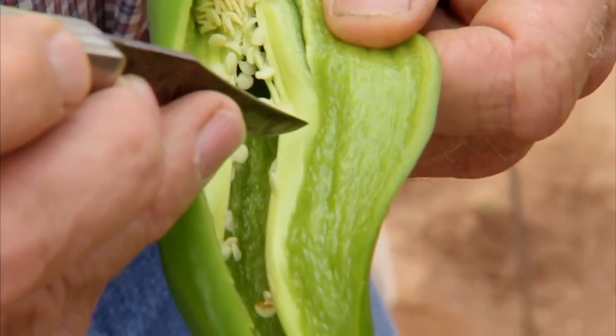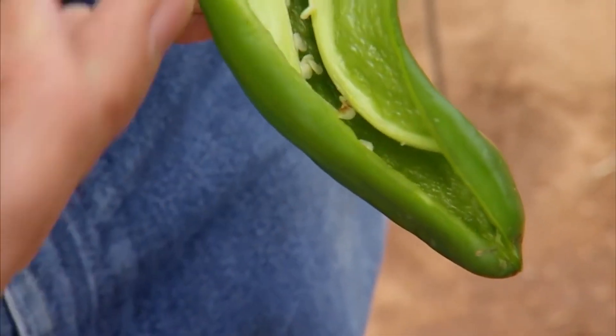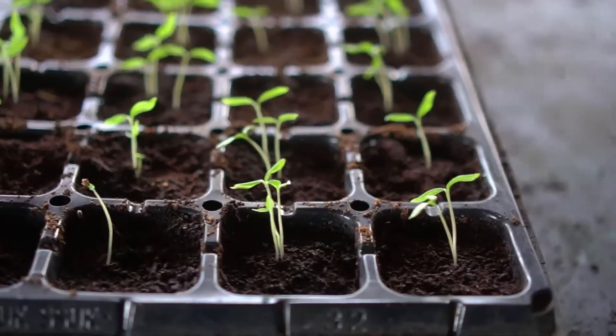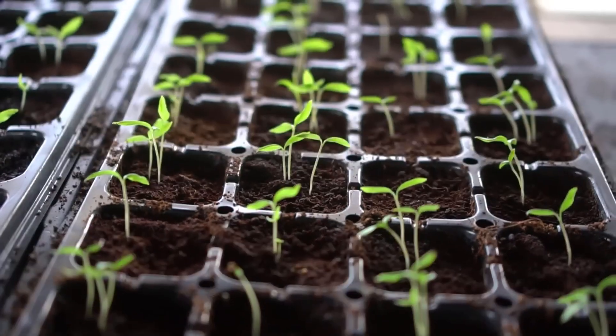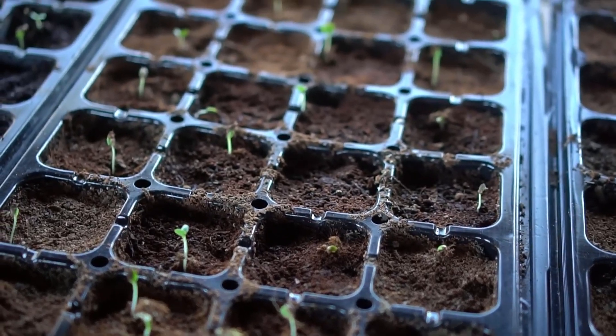Imagine the chili seeds — tiny yet potent, each holding the promise of fiery flavors. These seeds are sown into trays, covered with a thin layer of soil, and placed in environments that mimic the gentle embrace of nature: well lit, well ventilated, and with just enough moisture to coax them into sprouting.